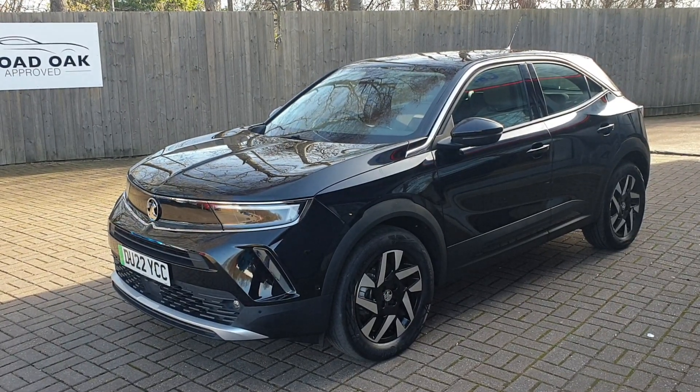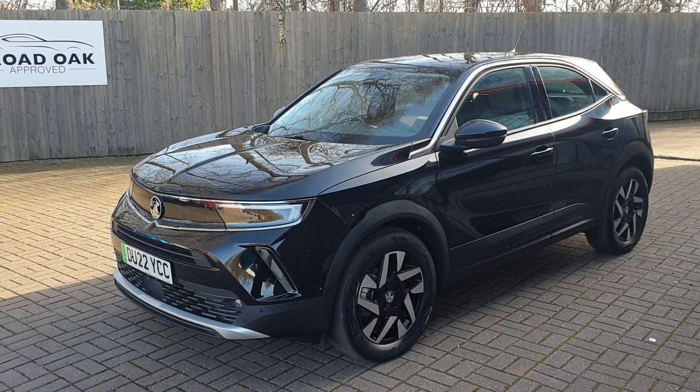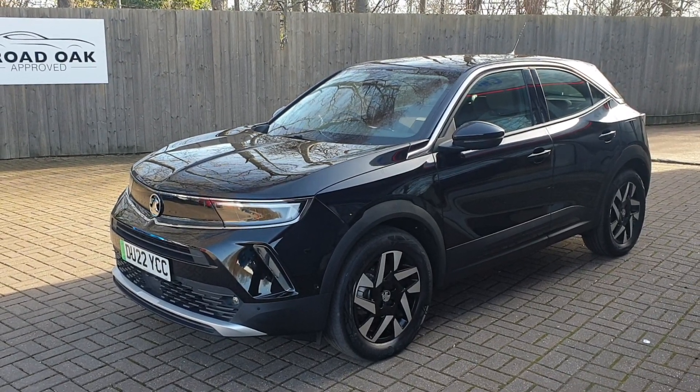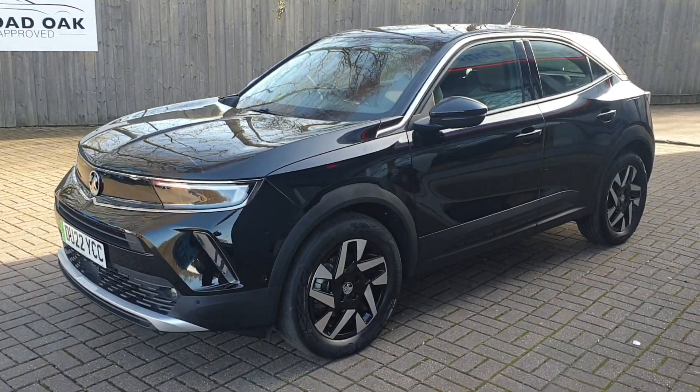Welcome to Broad Oak Approved Used Cars. This is our electric Vauxhall Mokka. This will do over 200 miles on a full charge. It's got 13,000 miles on it at the moment. It's got the 50 kilowatt battery and the 100 kilowatt motor.